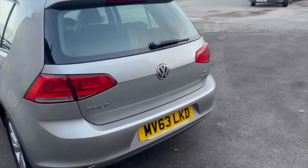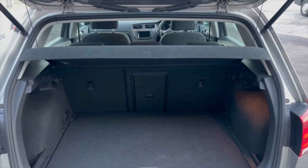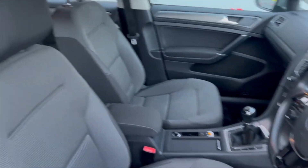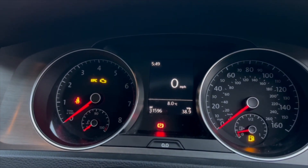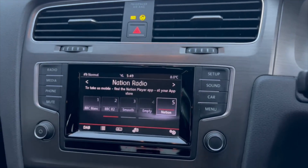The Golf is the ideal family hatchback, really — plenty of space in the boot as well, enough for all your belongings. Moving on to the inside, as you can see the condition is really nice. Very low mileage car, this — only 31 and a half thousand on the clock, just over.